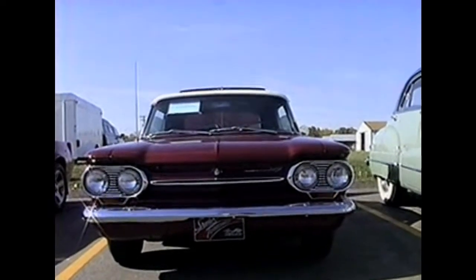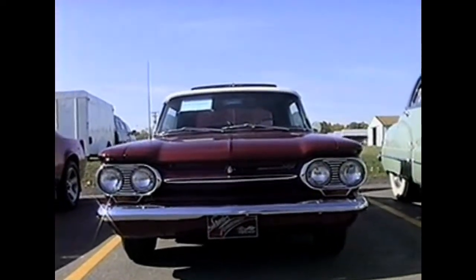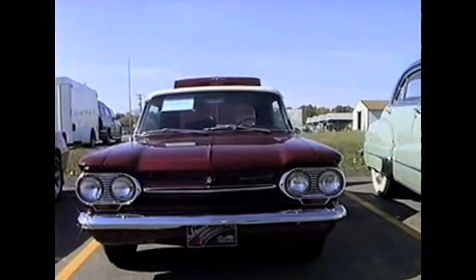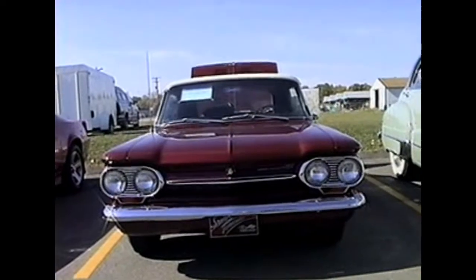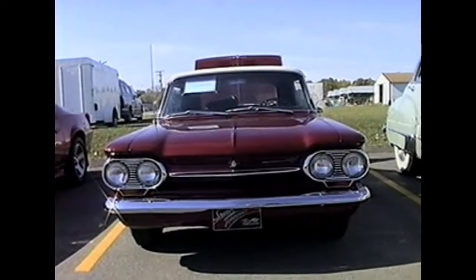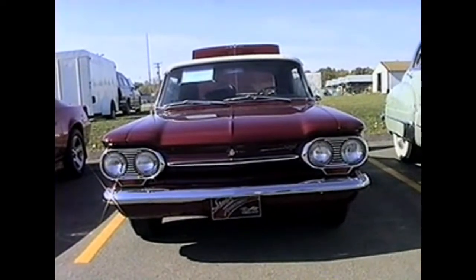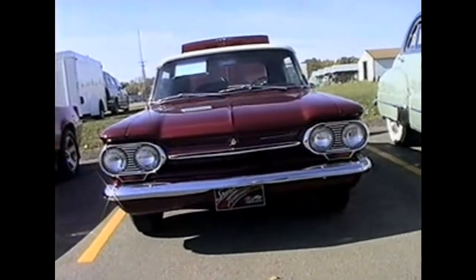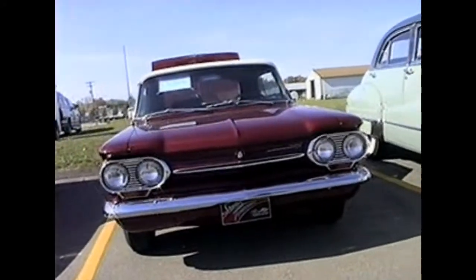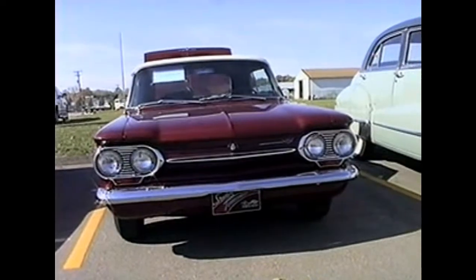The next car we're going to take a look at is a Corvair — a 1963 Corvair owned by Pat Morris. The Monza Spyder is the model. This car has got a factory turbocharger, and it's one of 7,472 turbo convertibles made in 1963. Pat's pretty proud of this car — it's really in gorgeous shape.